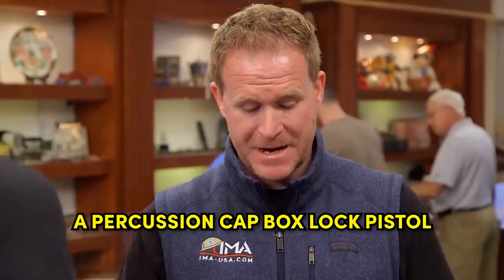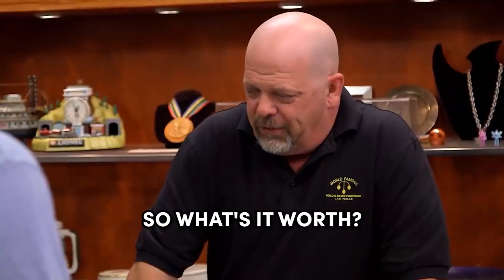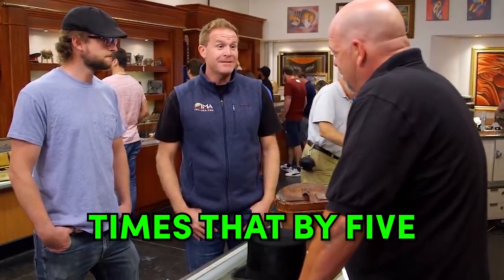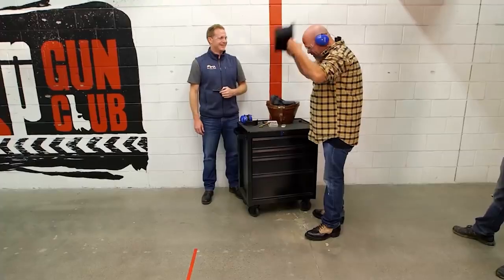A percussion cap box lock pistol with a turn-off barrel. So it was just one shot. All right, so what's it worth? So with no association to Tumblety, it's probably $2,000. With the association to Tumblety, times that by five. So can we shoot it tomorrow? Absolutely. They still have to try the gun out, and I'm jealous.